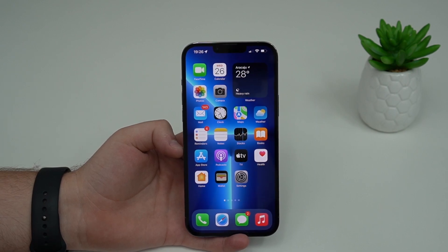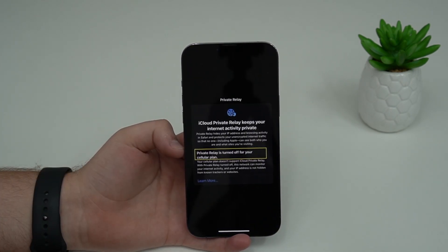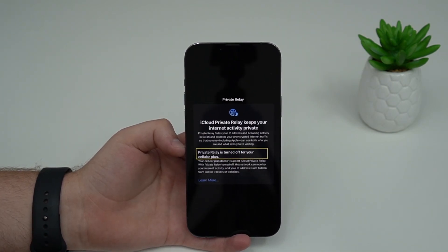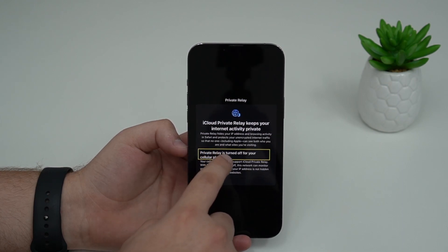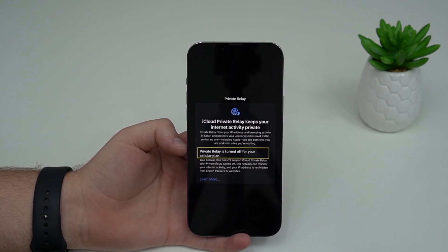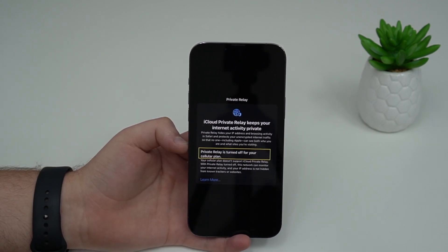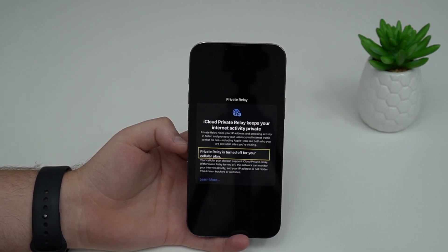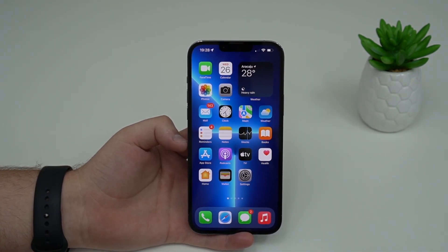Now let's talk about changes and new features in iOS 15.3. There aren't a lot, but the most important has to do with iCloud Private Relay. If you're an iCloud+ subscriber using Private Relay, Apple will now let you know if your carrier doesn't support it. As you can see, Private Relay is turned off for your cellular plan — this was a problem with some US carriers. You'll get a notification, and this only applies on 4G or 5G; on Wi-Fi, Private Relay still works fine.